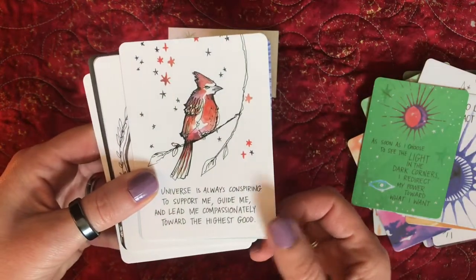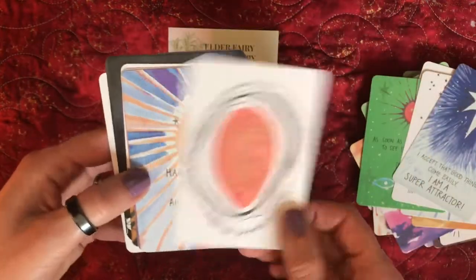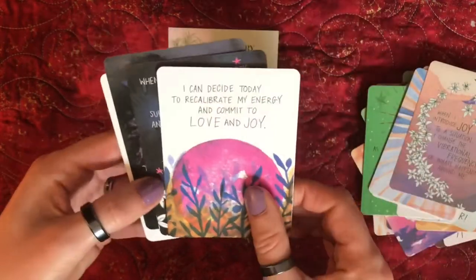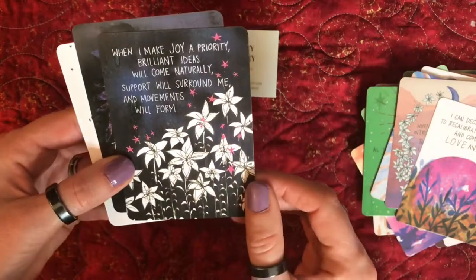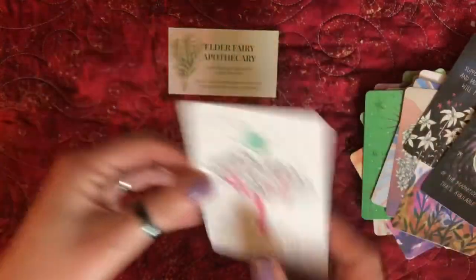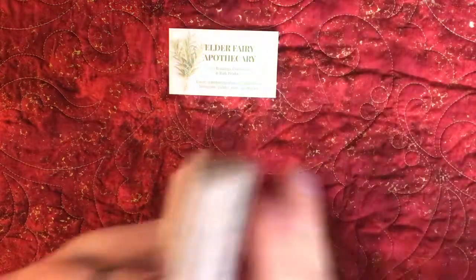This bird keeps popping up — I love it. There are a couple of black-based ones too. 'I am in awe.' So yeah, definitely a really cute deck. This is not going to be a long video — it's a small deck.